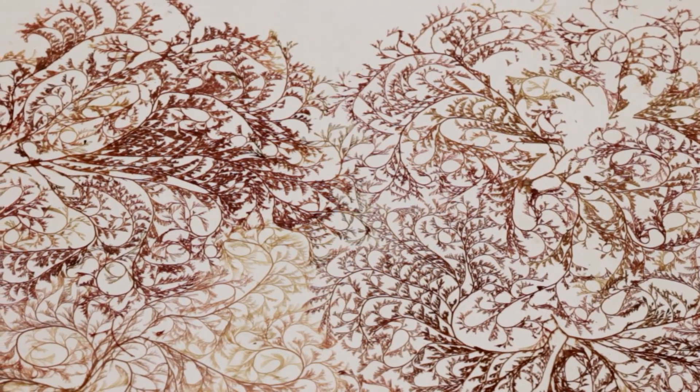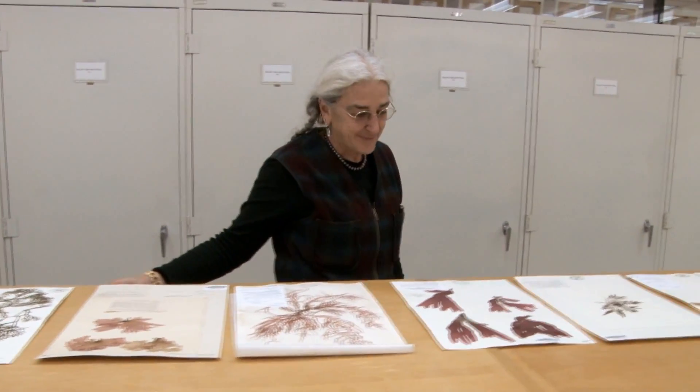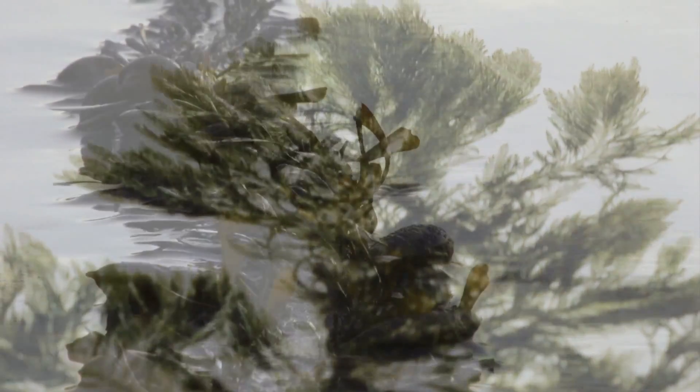Seaweeds are just a subset of a greater group of organisms on Earth called algae. Algae occupy the ocean, fresh water, and land. Seaweeds are specialized — they only occur in the ocean.